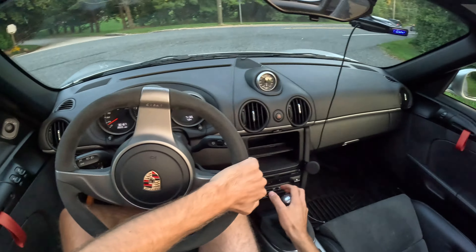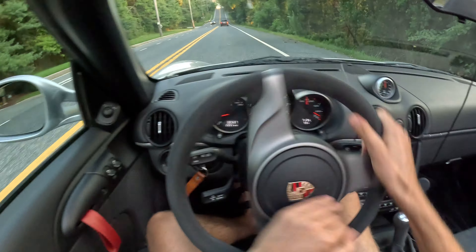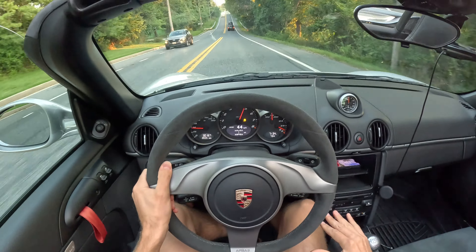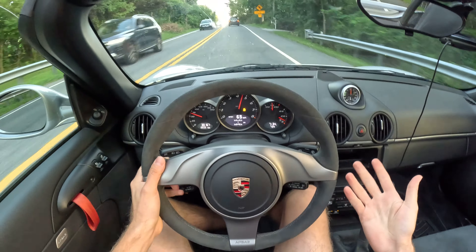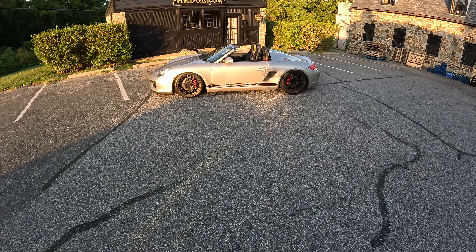Let's get a little power slide out of here. Alright, it was a little aggressive, but... Alright guys.